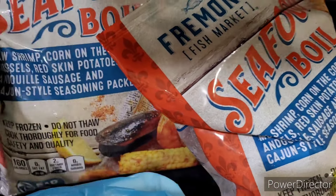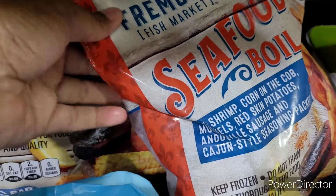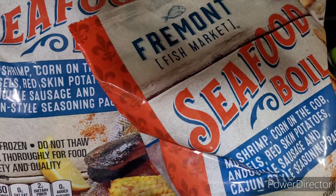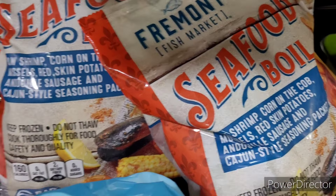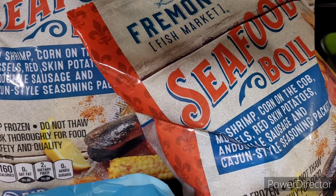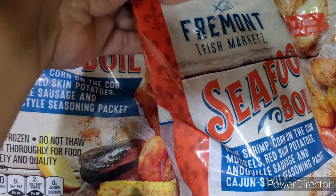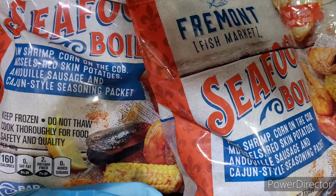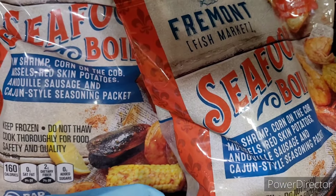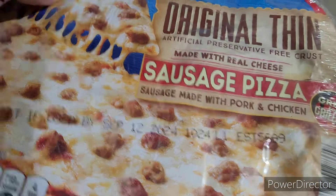They are really really good. You get shrimp, corn on the cob, mussels, red skin potatoes, sausage, and a Cajun style seasoning packet — you can always add more to your liking. You get six servings out of here and it was about ten dollars. Really really good deal.